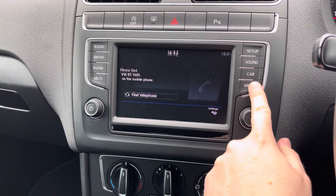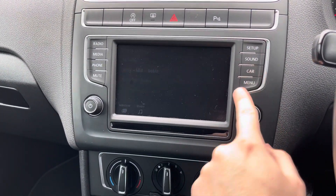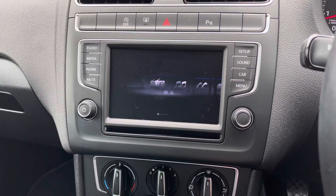You do have your Bluetooth telephone menu here where you can make hands-free phone calls. You also have your system setup, sound settings, and vehicle information where you can see the vehicle status as well as your driving data.